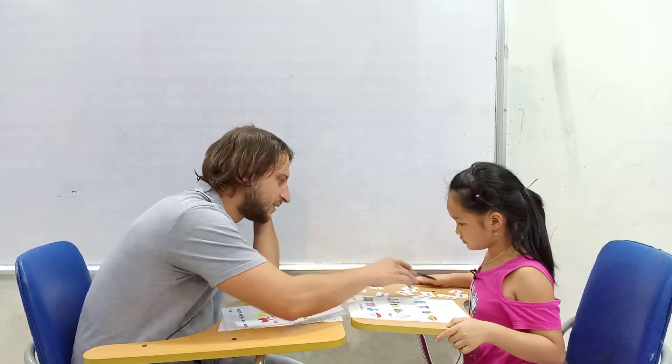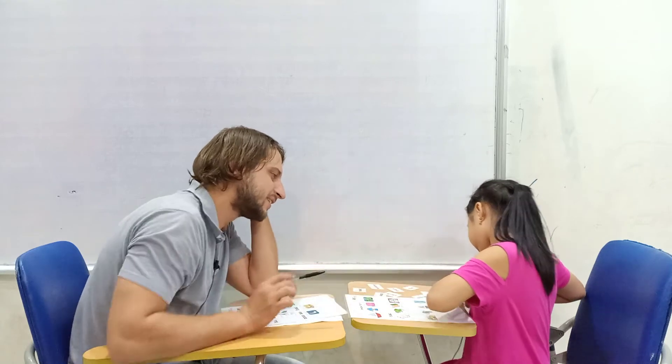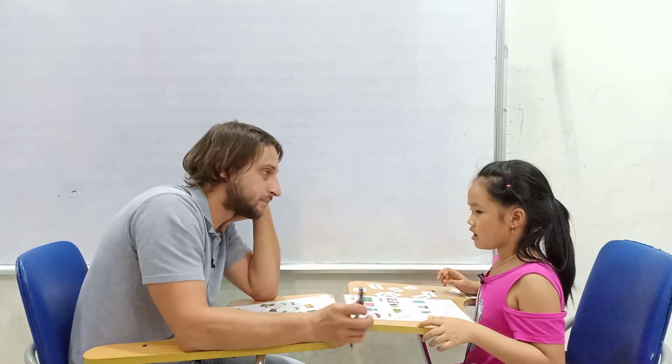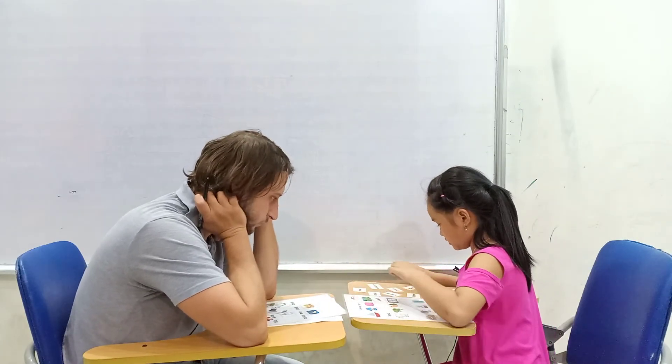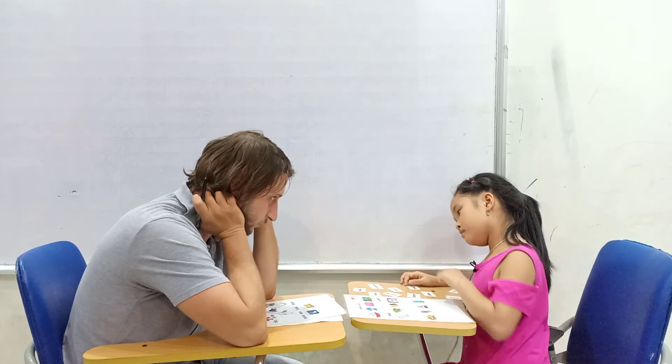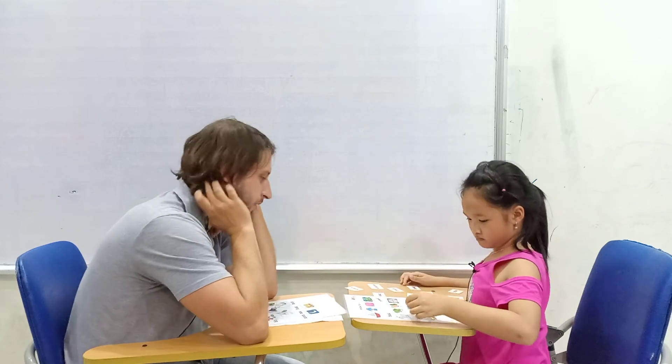It's a toad — no, this one. What is this? How do you spell it? G... O... A... T. Goat. G. O. A. T. Very well.